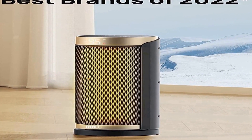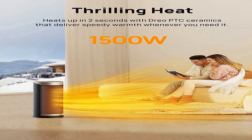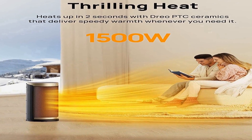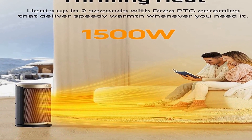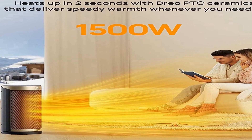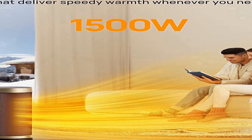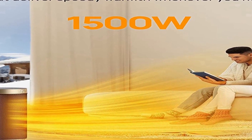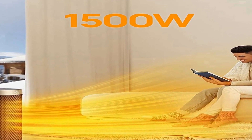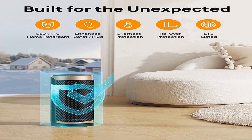V0 flame retardant, 2-prong plug, and a sturdy 6-feet long flat power cord for safe and worry-free all-day use. Fast Heating: powerful 1500W PTC ceramic heating allows this space heater to heat up in seconds, suitable for warming up spaces in the home including bedrooms, basements, garages, living rooms, and can also be used in offices.